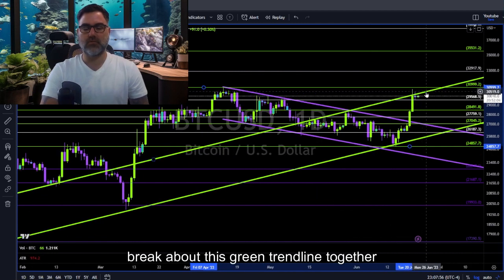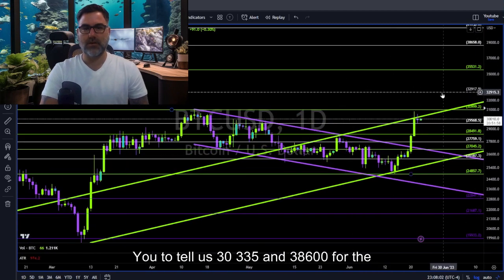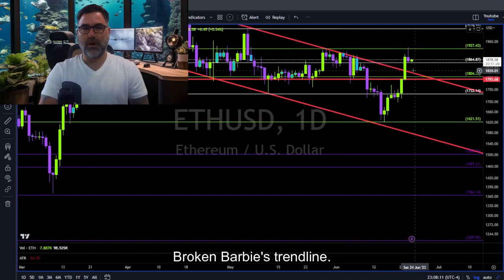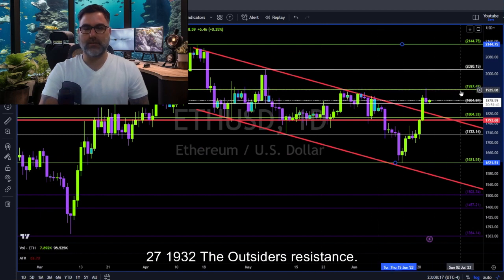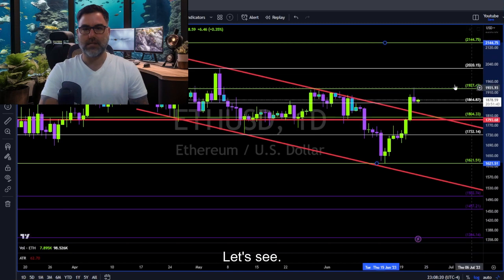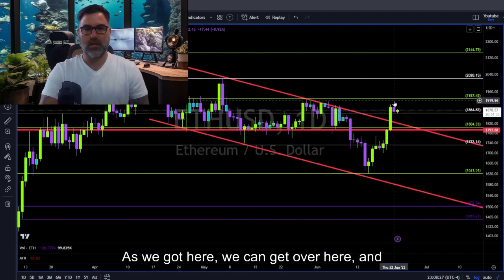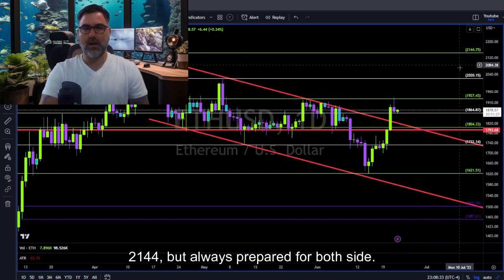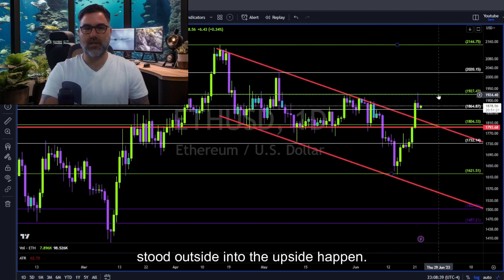If we want to know where price might be heading next — if it breaks above this green trend line together with the 31K level, we have Fibonacci to tell us 33K, 35K, and then 38,600 to the upside. Ethereum broke above this trend line and is now holding above 1,860 with 1,927 to 1,930 as resistance to the upside. We might get a similar price action pattern, eventually breaking up and above towards 2,144 — but always prepare for both sides. This is why we have Fibonacci levels to the downside and to the upside.